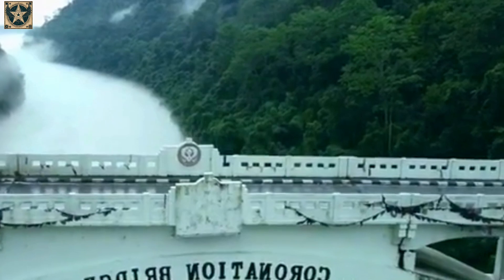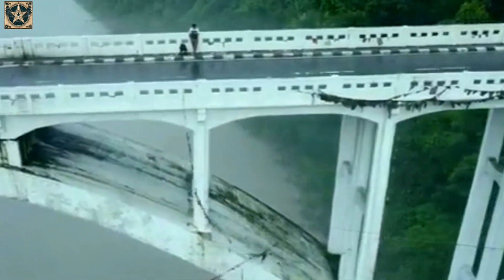Locals, however, often refer to it as Tiger Bridge because of the two tiger statues at its entrance.